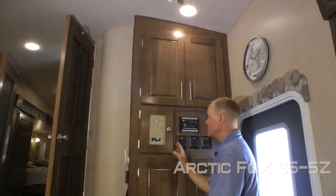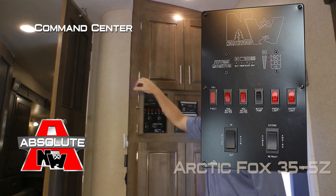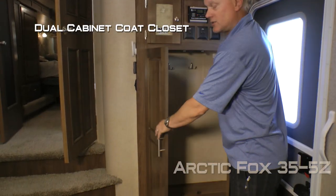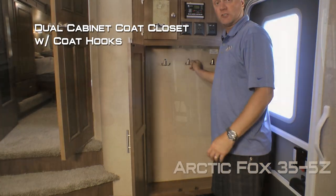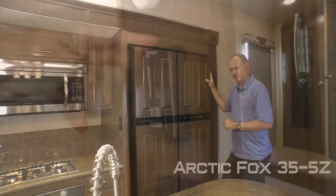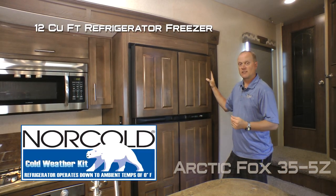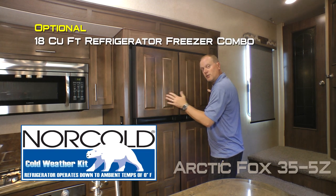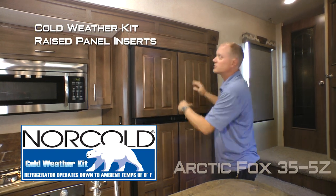When you first enter the coach you'll find your command center with tons of useful functions right at your fingertips, overhead storage, and a dual cabinet coat closet with coat hooks, and a digital thermostat to control both your furnace and air conditioner. In the kitchen, standard configuration is a 12 cubic foot refrigerator-freezer combo, or you can option in an 18 cubic foot model — both come with a cold weather kit and raised panel inserts.